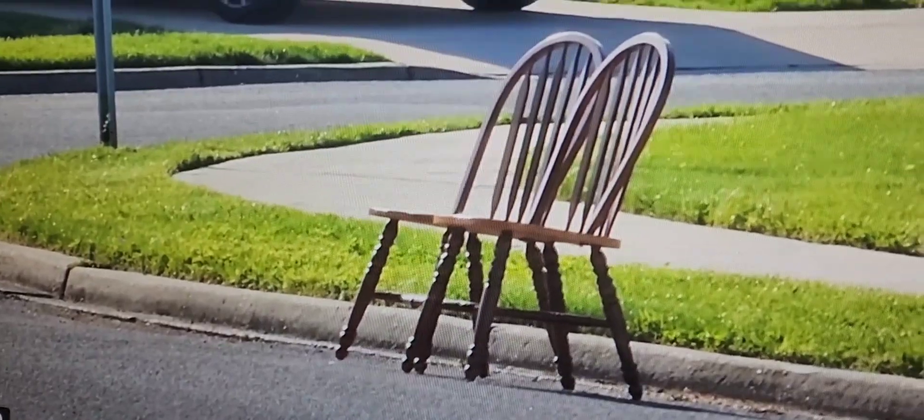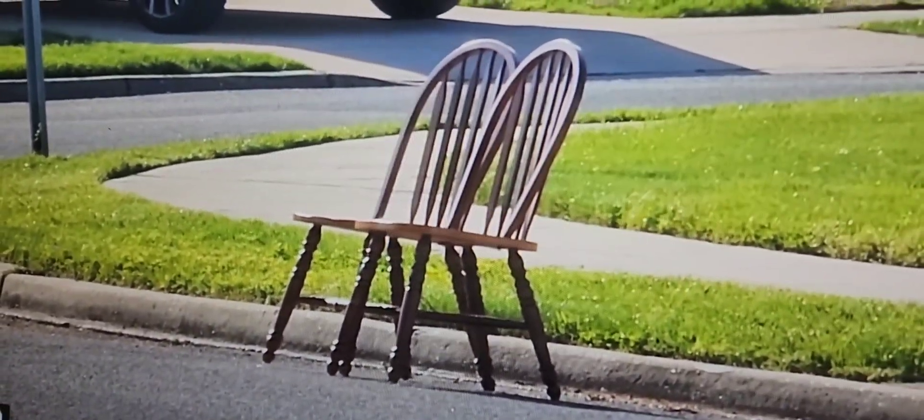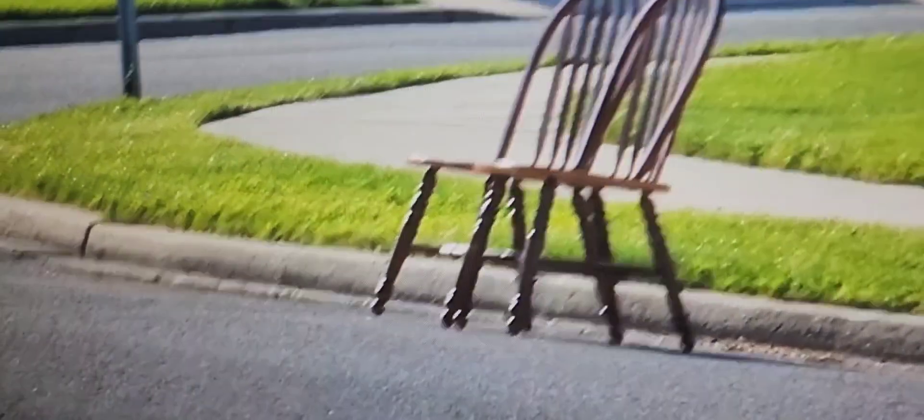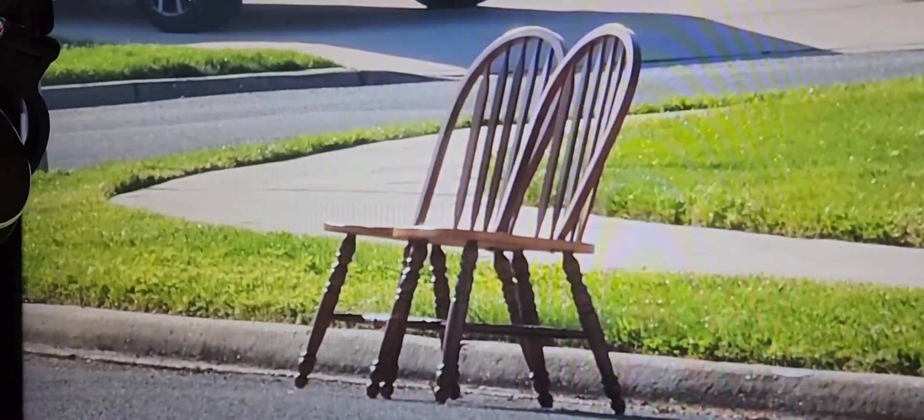These chairs were so heavy. Each one of them weighed at least 15 to 17 pounds, I kid you not. I just grabbed them. Let's check them out — I didn't even get a chance to look at them. And there they are. Let's go in the yard and look at them.